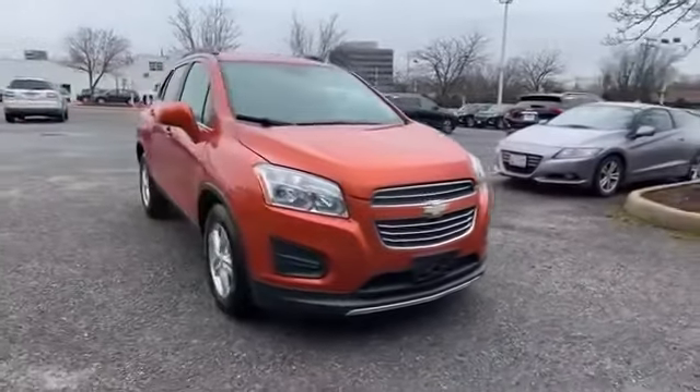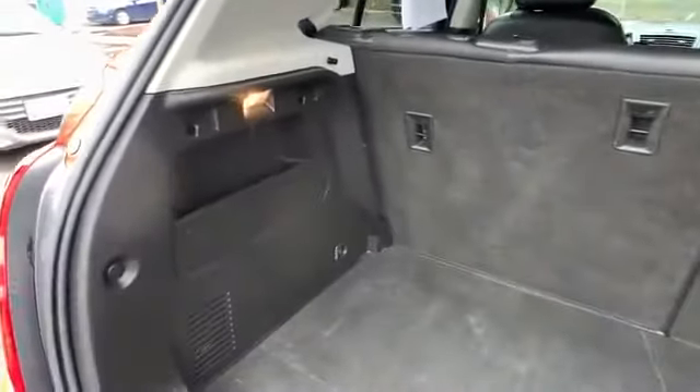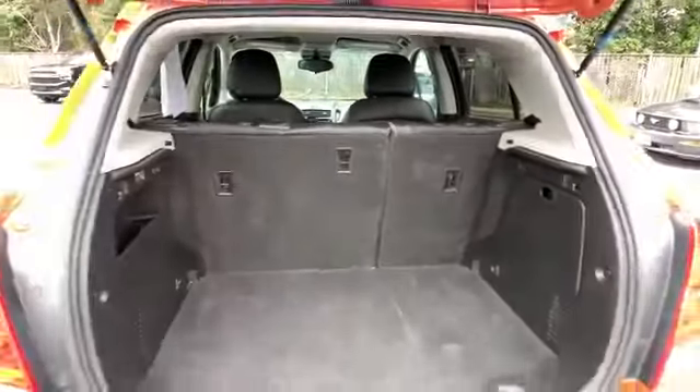Tinted windows, pass-through rear seat, Bluetooth, power outlet, keyless entry, front bucket seats, steering wheel audio controls, automatic headlights.